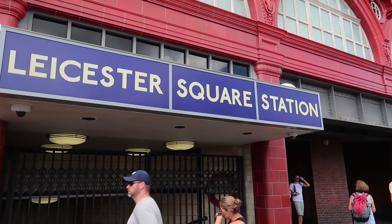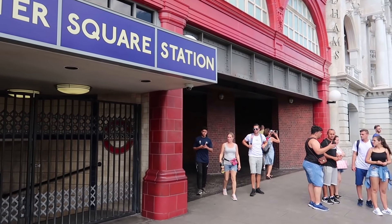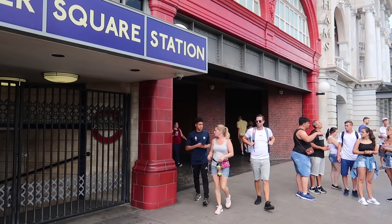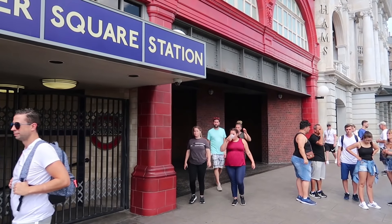First things first, a lot of people — mainly muggles — still miss the entrance to Diagon Alley. That's because it's a secret entrance. Right through here, right where these brick walls are, this is how you get into Diagon Alley.